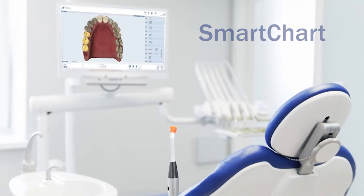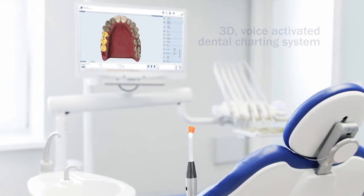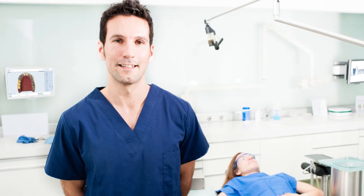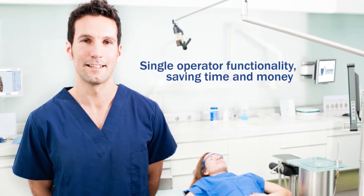SmartChart is a revolutionary 3D voice-activated dental charting system. SmartChart offers single operator functionality, saving time and money.